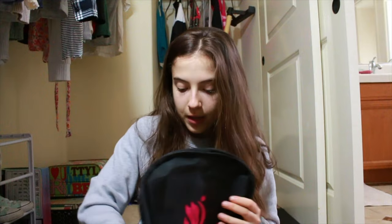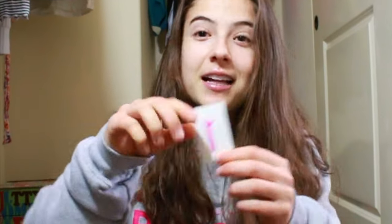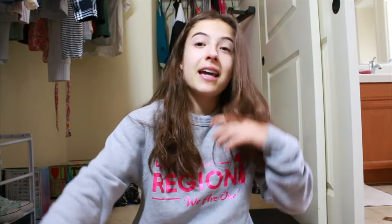We got all of this for free, by the way! I think what I'm really excited about is we have a tattoo that we get to put on our face right here. Then I got this big t-shirt — I love big t-shirts — and I also got this one that I'm wearing right now.